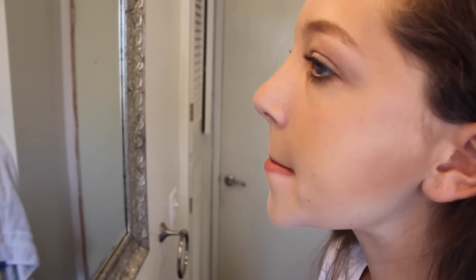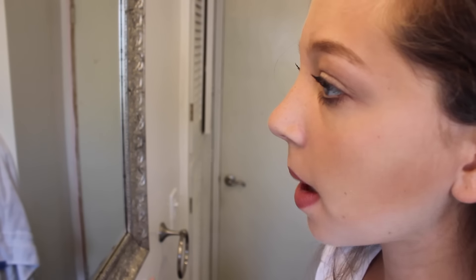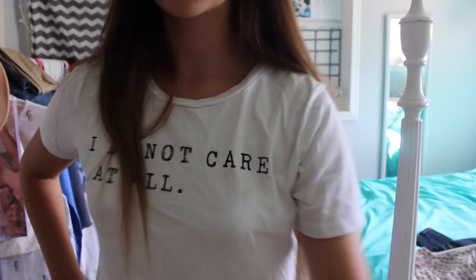To finish my lips, I'm using this Urban Decay lipstick that I've been obsessed with lately. It's so creamy and a pretty color too.